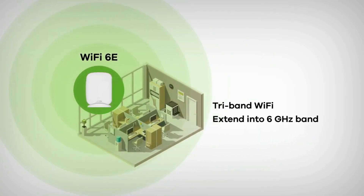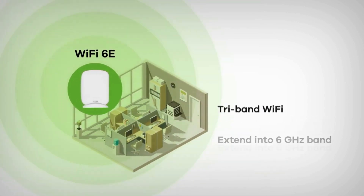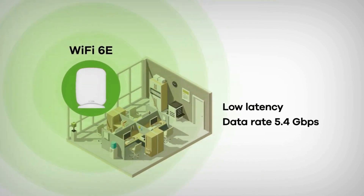By combining the wireless throughput across all three bands, we can reach a top throughput of roughly 5,400 megabits per second. With so much throughput available, even the most bandwidth-intensive applications like HD streaming or video calls will run smoothly throughout peak office hours.